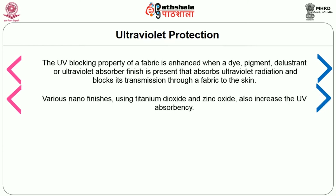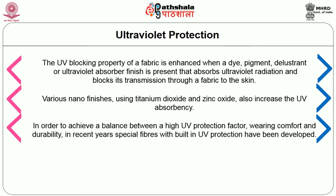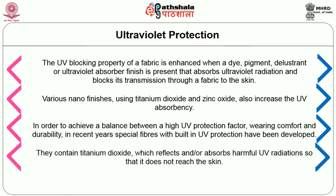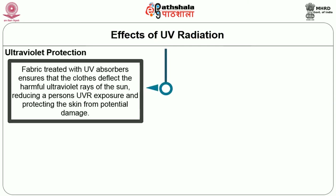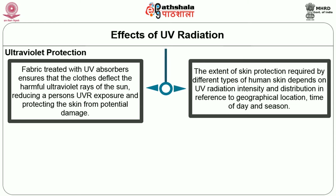Various nano finishes using titanium dioxide and zinc oxide also increase UV absorbency. In order to achieve a balance between high UV protection factor, wearing comfort and durability, in recent years special fibers with built-in UV protection have been developed. They contain titanium dioxide which reflects and/or absorbs harmful UV radiation so that it does not reach the skin. Fabrics treated with UV absorbers ensure that the cloth deflects harmful ultraviolet rays, reducing a person's UV exposure. The extent of skin protection required depends on the UV radiation intensity, geographical location, time of day and season.